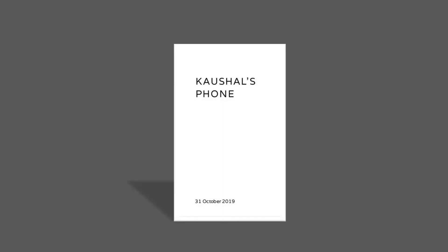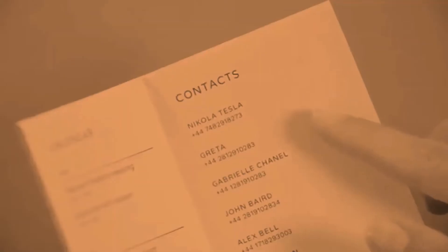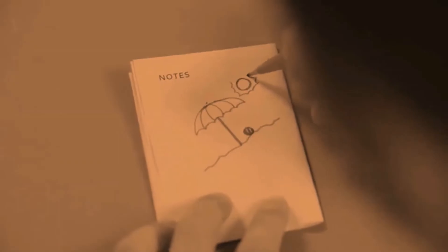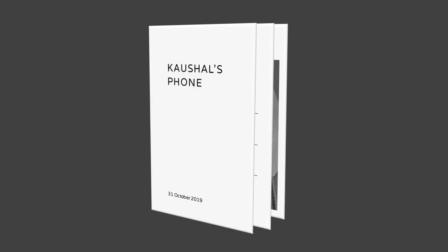So as an experiment, here is a simple way to help your digital detox. It's called Paper Phone. A paper phone can do most of the things a smartphone can do, but it doesn't distract you as much. It replaces your phone for a day and helps you do things in a more focused way.